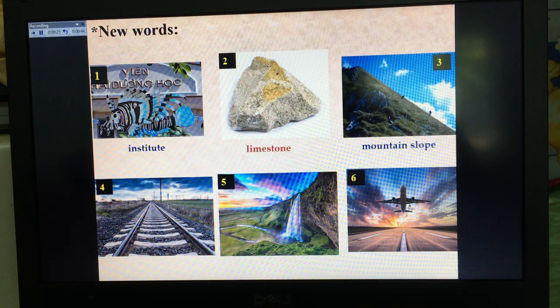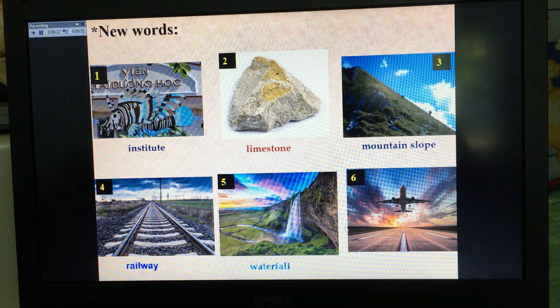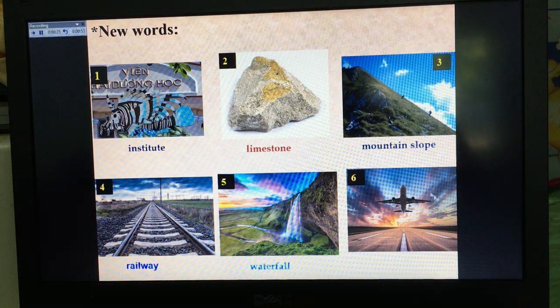Picture 3: mountain slope. What is picture 4? Railway. And picture 5: waterfall. And picture 6 — it is not a plane. The plane is on a flight. Yes, flight.